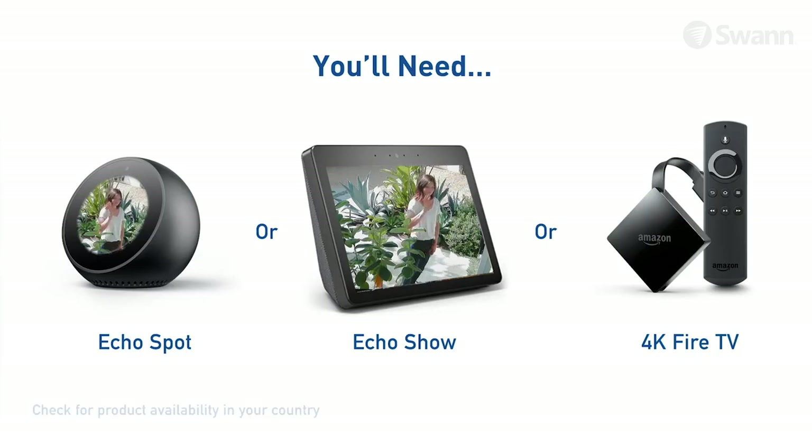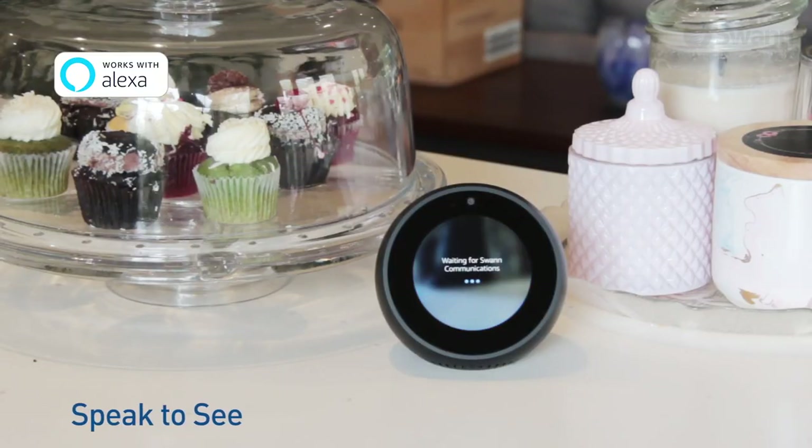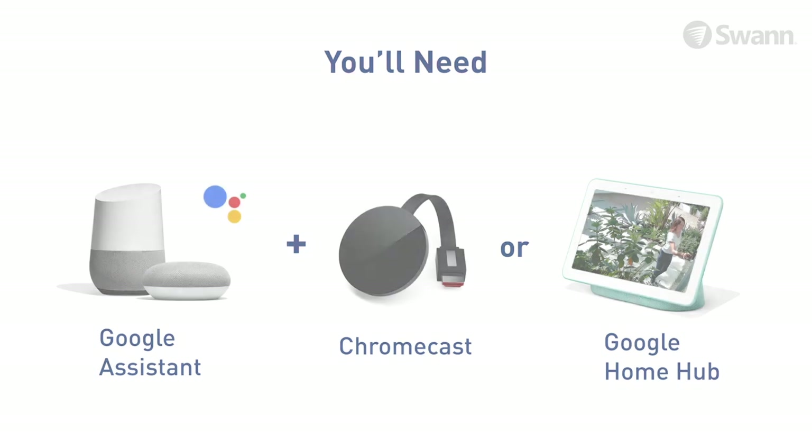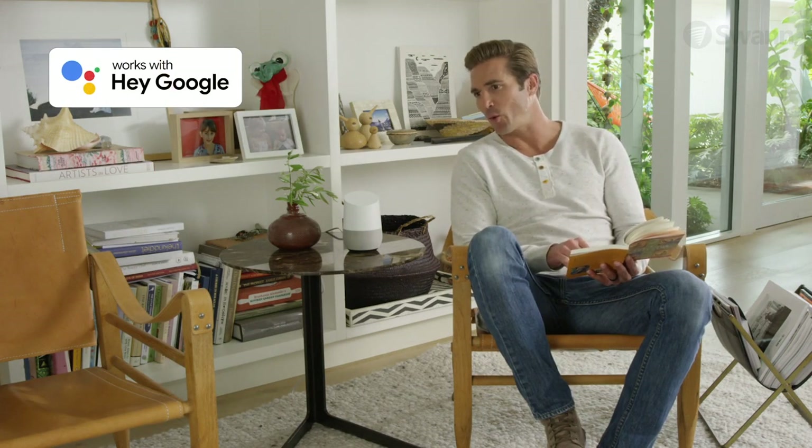Use voice command via Alexa to see what's happening at home. Alexa, show me the front door. Or speak to see what's happening using Hey Google. Hey Google, show me the front door.